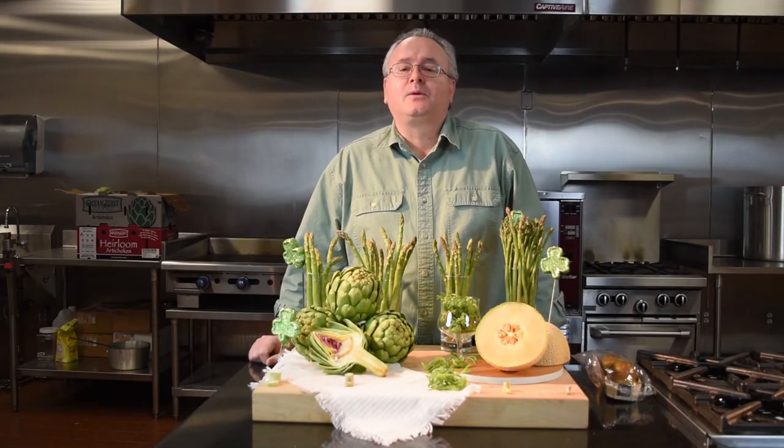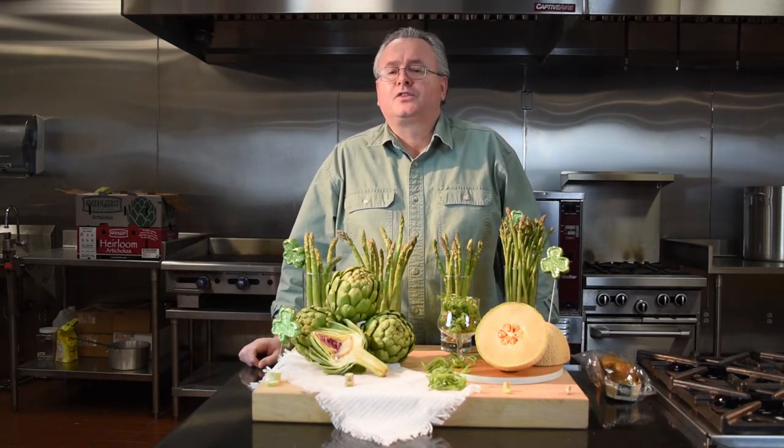One more spring item coming down the road that I always look forward to this time of year is the raw green almond. You just break it apart, dip it in a little salt, pop it in your mouth — it's great to snack on and great as a little side dish with some nice fish.